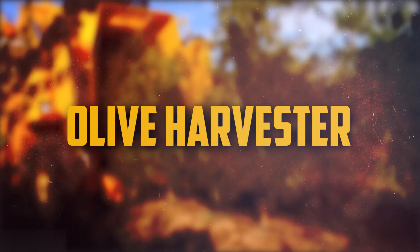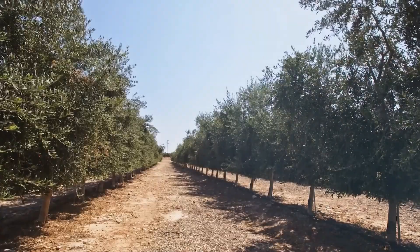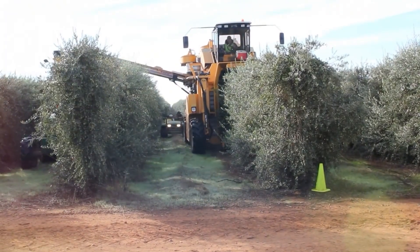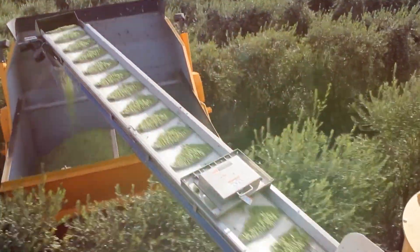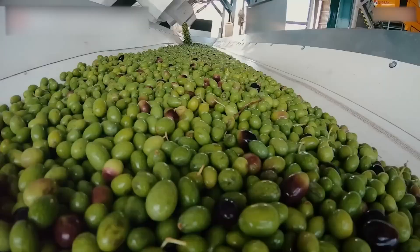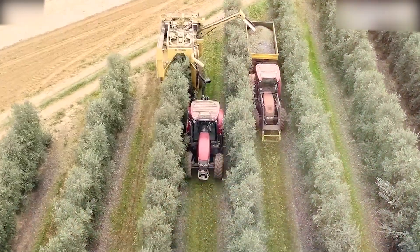Number 7: Olive Harvester. Machines called olive harvesters are used to gather olives from olive trees. Usually powered by their own energy, these devices have a combing mechanism that shakes the olives from the trees. After that, the olives are gathered in a hopper or bunker and delivered to the processing plant. There exist several varieties of olive harvesters, each possessing unique benefits and drawbacks.